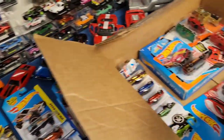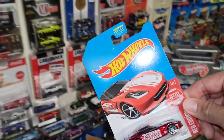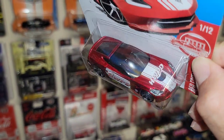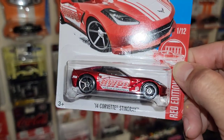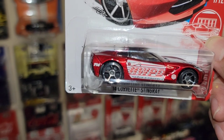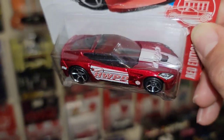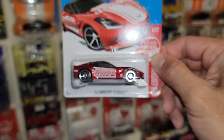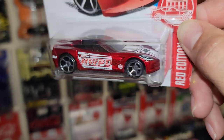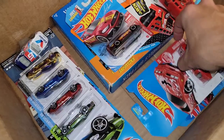Oh my gosh — look at this: the 2014 Corvette Stingray out of the Target Red Edition. That is beautiful. You got the Hot Wheels PD and the T14 on the back, but that red is just beautiful. Got the OH5s all the way around in chrome with the staggered fitment — that is nice.